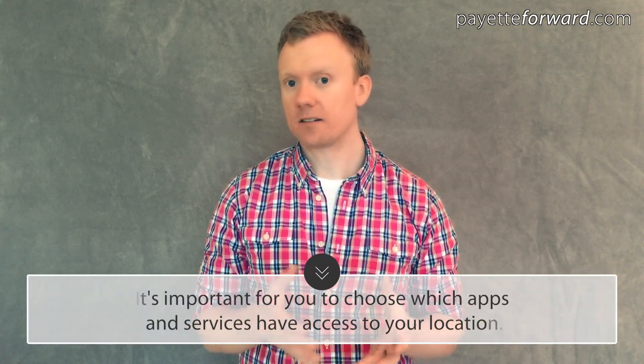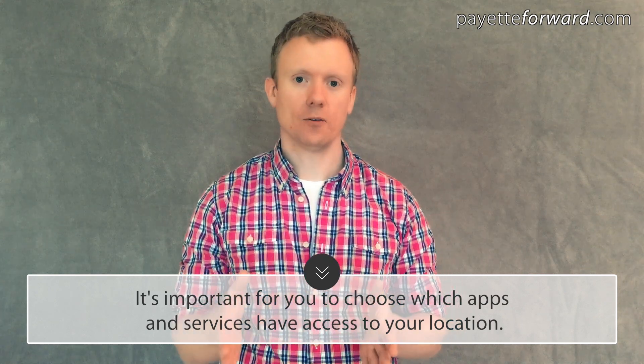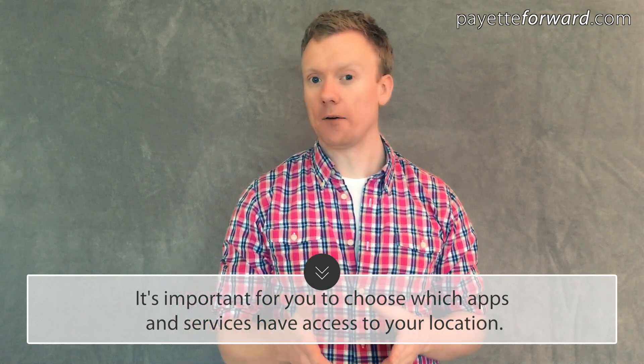I think it's important for you to choose which apps and services have access to your location for two main reasons. One, they drain your battery, and two, because of the personal privacy issues that come with your iPhone right out of the box.